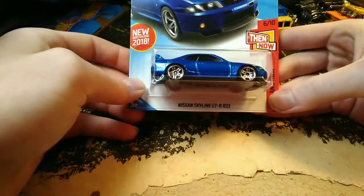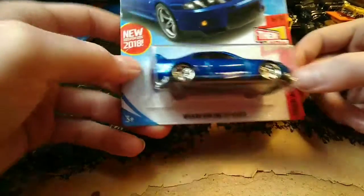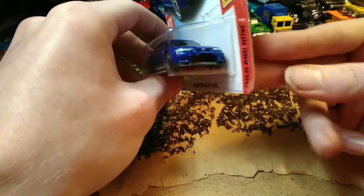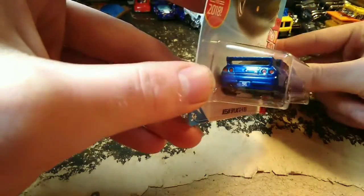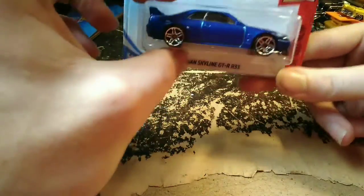Got the Nissan Skyline GTR R33 in the Then and Now series — new casting for 2018. I have a bunch of these out of the package already, so I'm going to keep this one in the package for now. It'll probably get opened eventually.